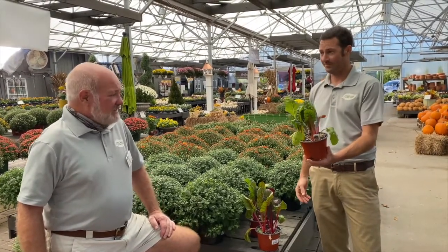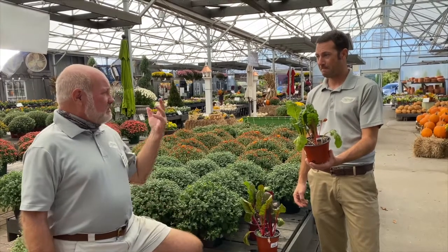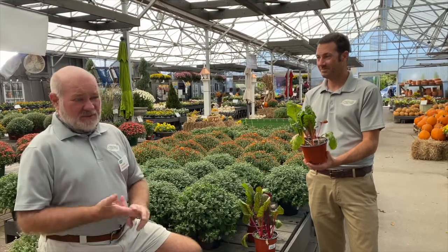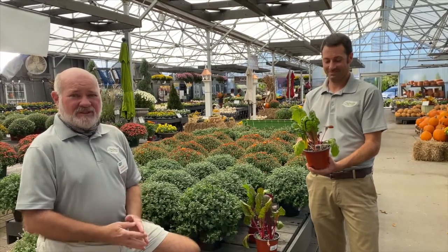Yes, usually into March, then it'll start to bolt — it will go to seed at that point. I'll dig it up and put in cucumbers or tomatoes or beans or something else.